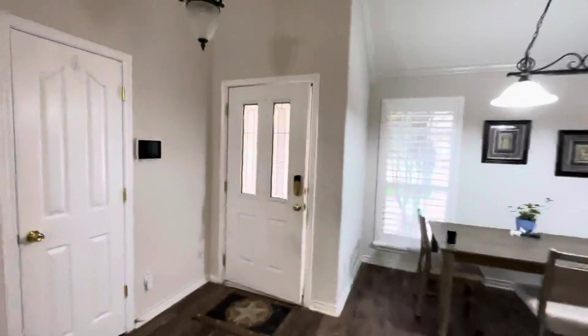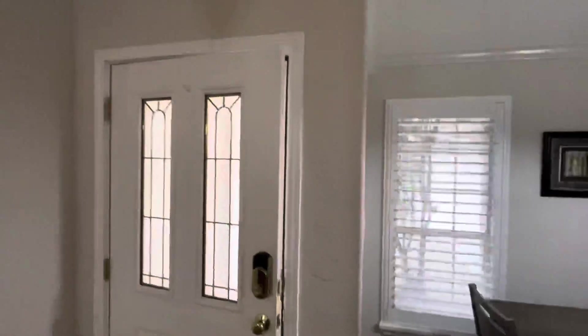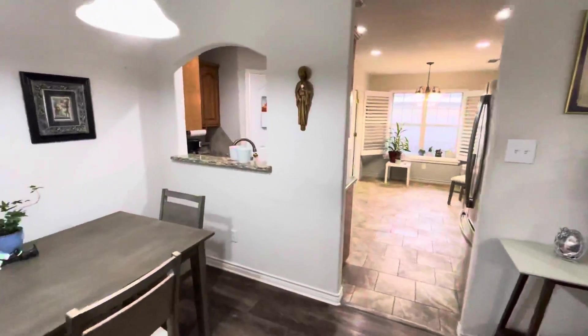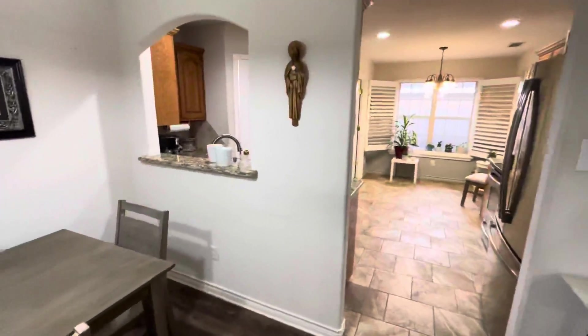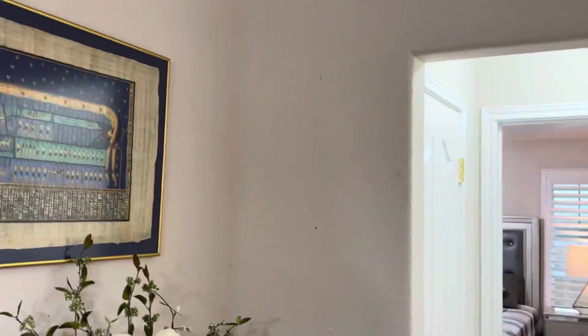Just throughout the house, I noticed a lot of cosmetic wear and tear. There's a lot of drywall damage and dirtiness. I would probably want to paint this whole house, or at least come in and do the touch-ups. Looks like holes in the wall really all over the place.